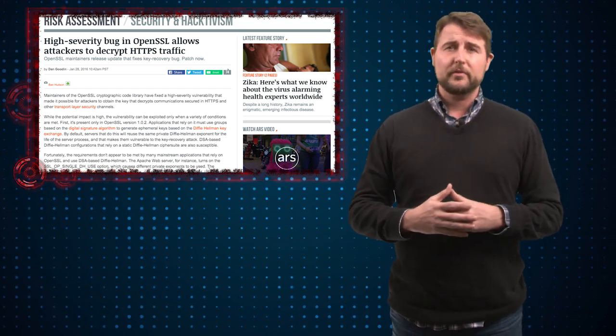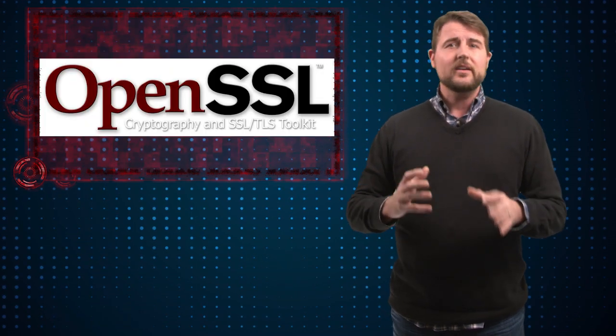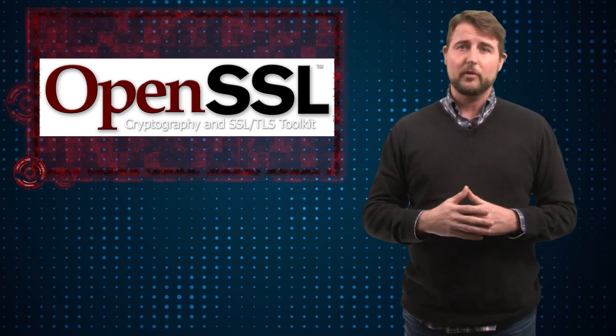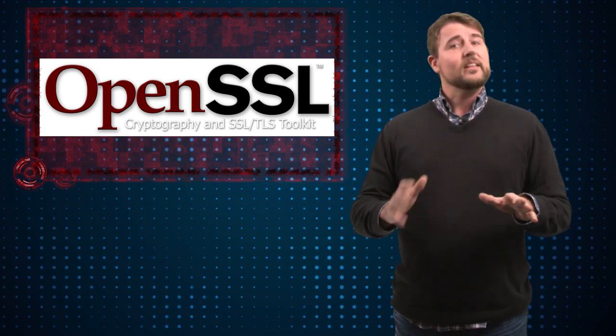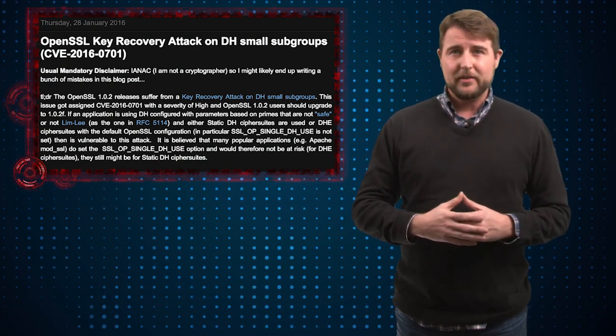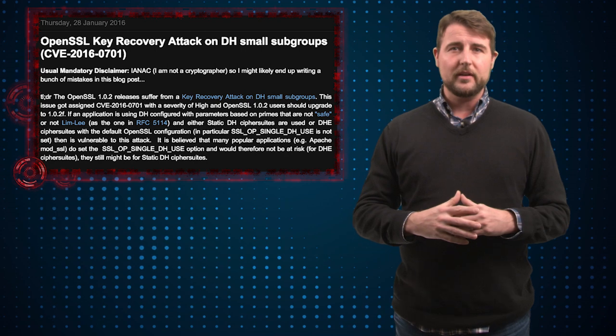The good news is most web servers and other products that might use OpenSSL don't tend to expose all the different factors you need in order for this vulnerability to manifest. That said, some servers are vulnerable. If you want the technical details surrounding this flaw, be sure to check the reference section and the blog post associated with this video.